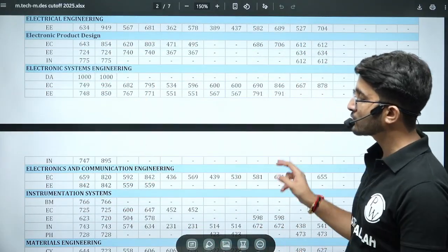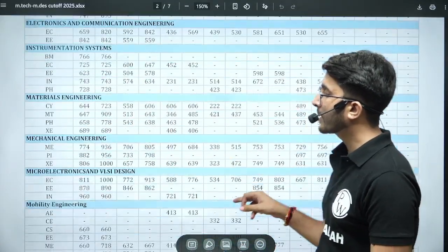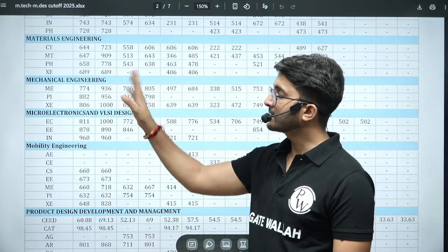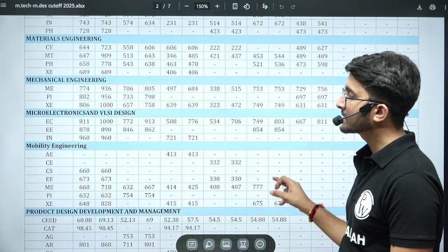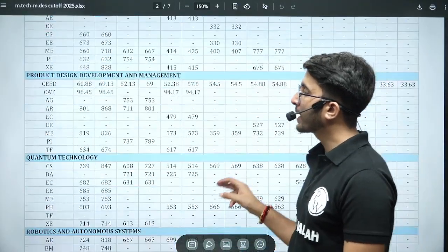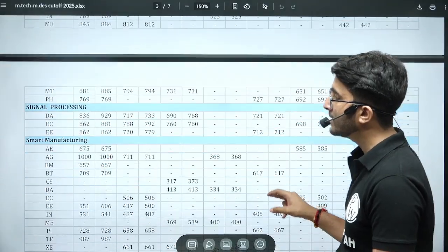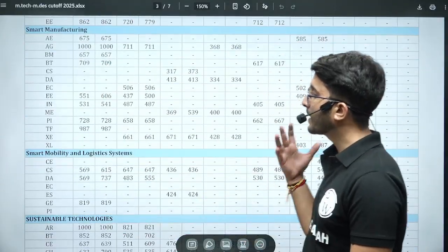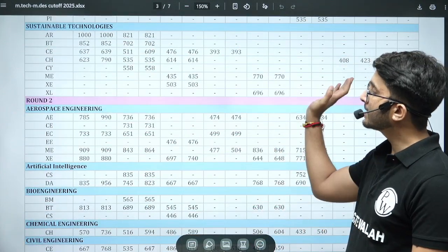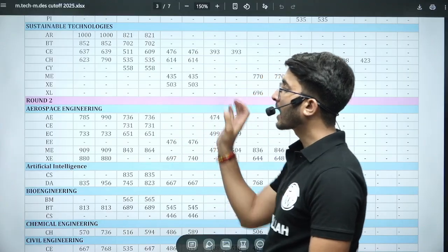For Electrical, the cutoffs are 949 and 634. For Electronic Product Design, the cutoff reaches 1000, meaning toppers are choosing this course — so it's definitely a good option. You can also observe cutoffs for Electronic and Communication Engineering, Materials Science, Mechanical, and VLSI. For Mobility, Product Design, and new courses like Robotics, Semiconductor Technology, and Smart Manufacturing, multiple GATE papers are eligible.